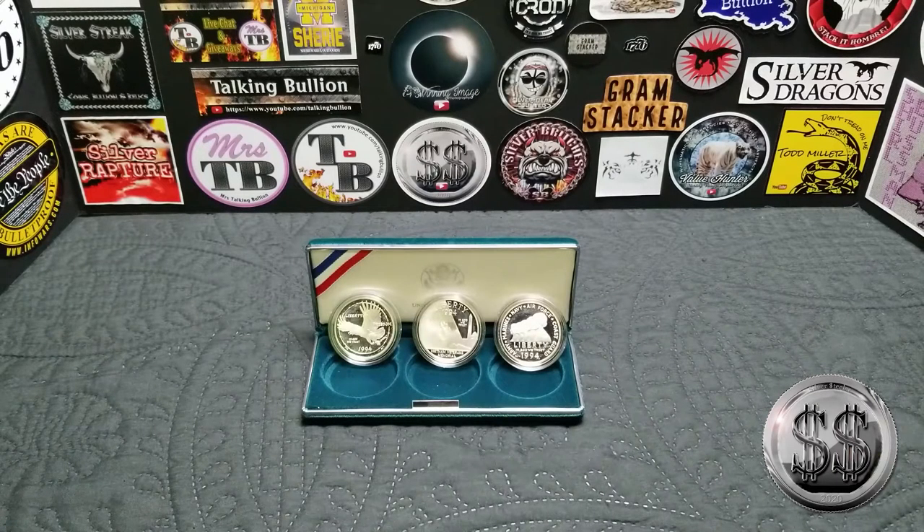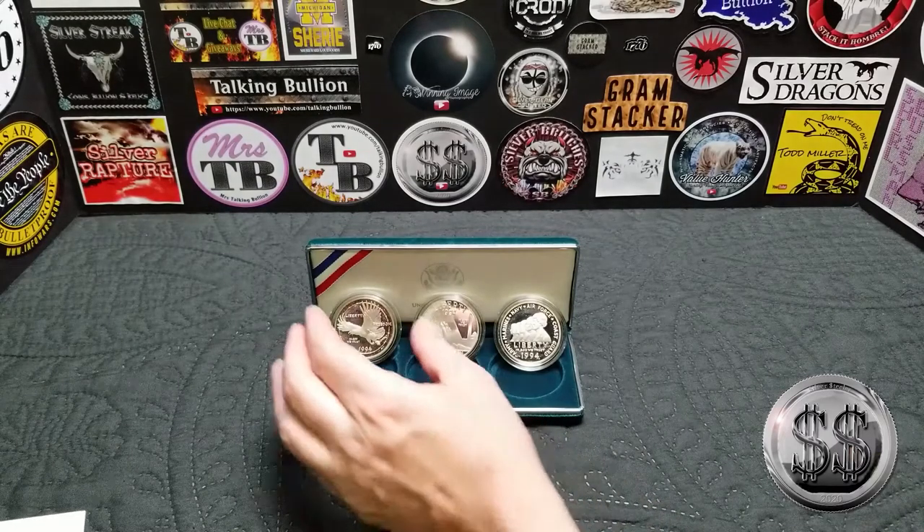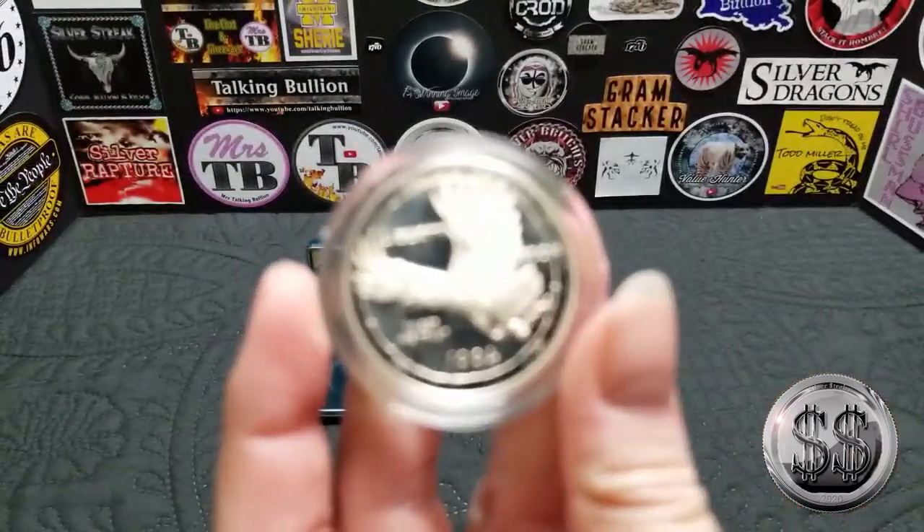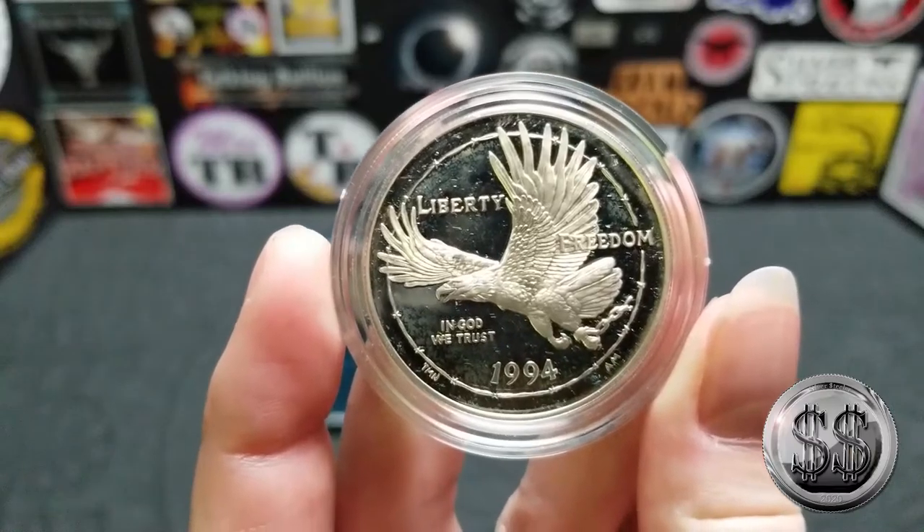One of my favorite sets to date. Hey everyone, Silver Steeler here and Winning Image Photography. This is the 1994 US Veterans Commemorative Silver Dollars three-piece set. I've been getting a lot of commemorative silver dollars from my LCS lately — usually they sell those to me for $20 to $24 for a one-piece set. This three-piece set is a little more scarce and commands a higher price. We paid $97 for this; they usually go for about $120 to $130 online, so we still think we got a deal.